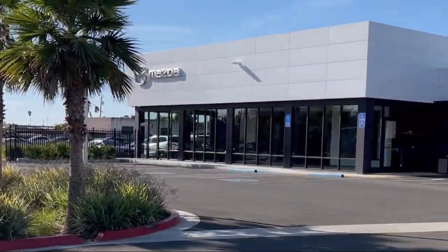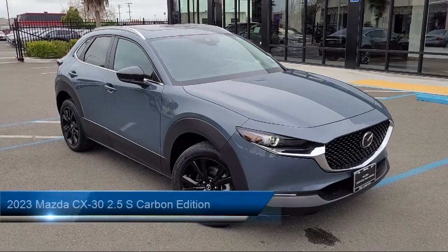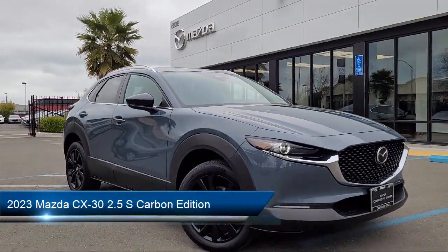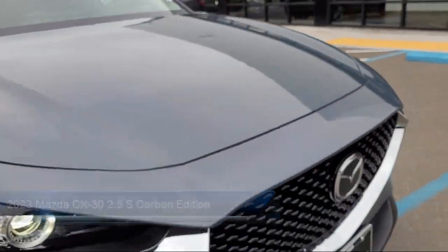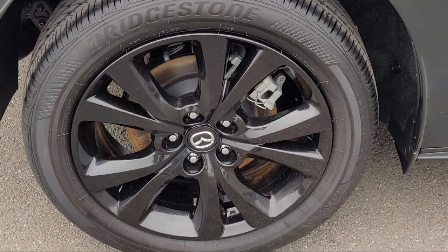Welcome to San Leandro Mazda, and here's a look at one of our great vehicles for sale. It comes equipped with a rear view camera, rain sensitive windshield wipers, leather steering wheel with auto tilt away, auto high beam headlight control, and alloy wheels.